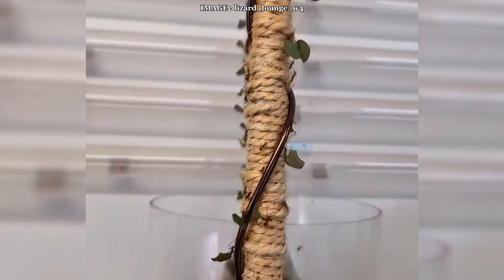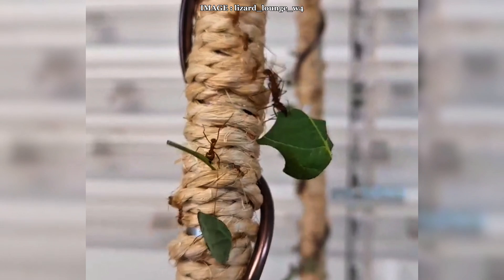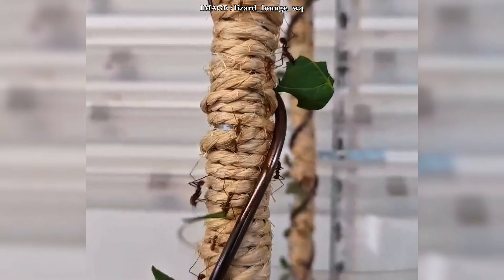A mature colony of millions of ants is nearly impossible to maintain for a private keeper, but if done right, observing their behavior is a truly unique experience. So, do you think you're up for the challenge, or would you prefer an easier species? Let me know in the comments, and don't forget to subscribe for more amazing ant content!